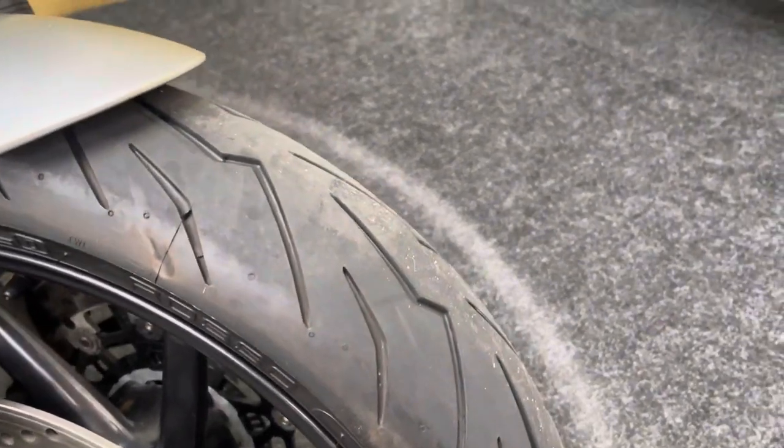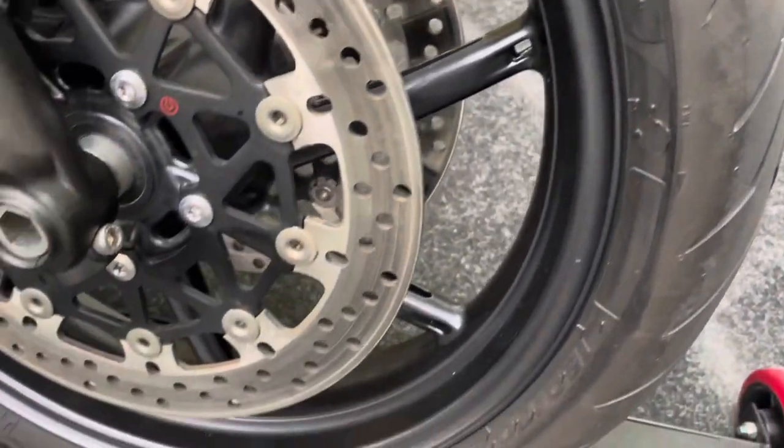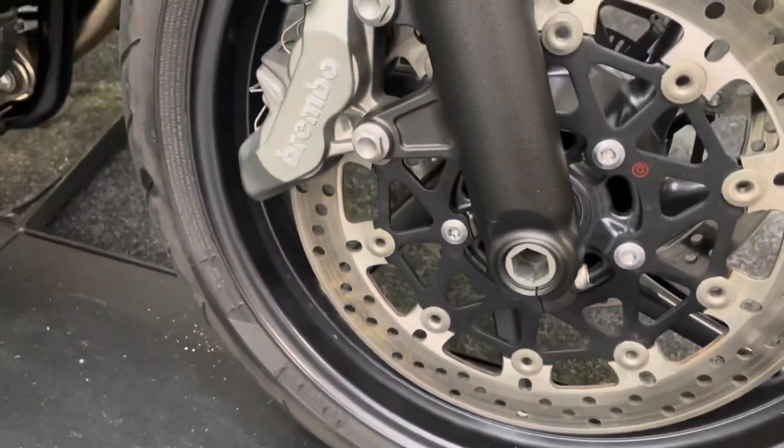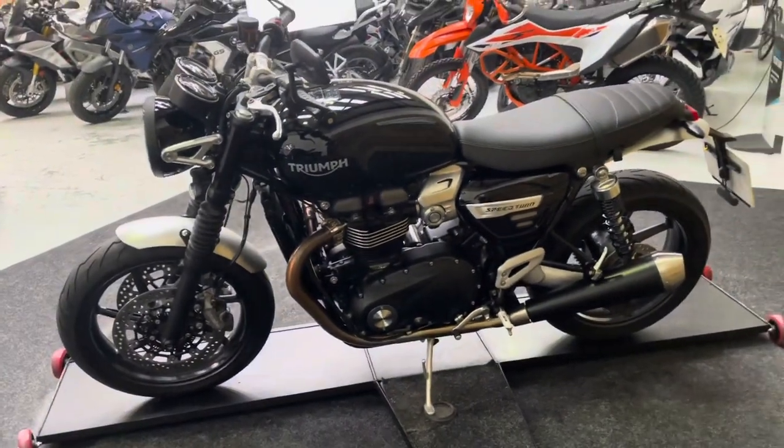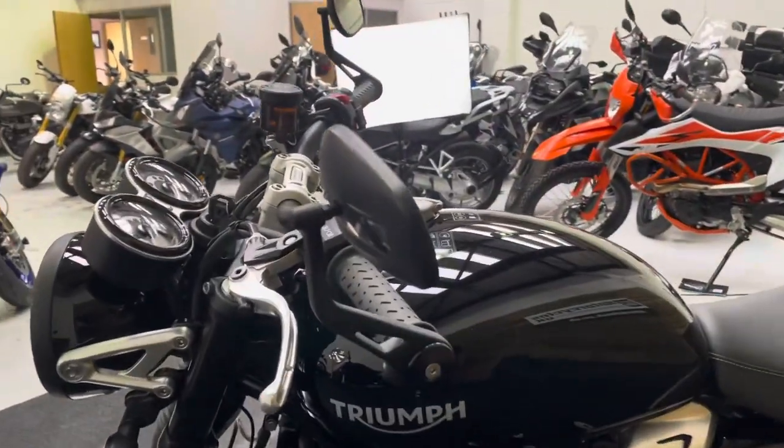The front mudguard shows no signs of any corrosion or damage. The front tyre has loads of life left with this very low mileage bike, and the front wheel again has no dings, scuffs, scrapes or scratches. The left-hand side of the bike is as clean and tidy as the right, with no damage.